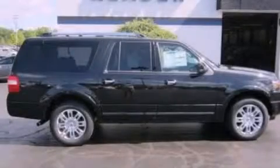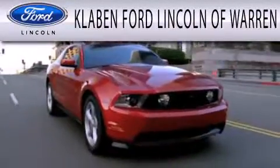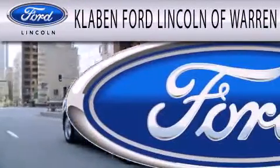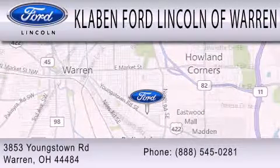We invite you to contact us today to learn more about this vehicle. Clavin Ford Lincoln of Warren is dedicated to doing everything possible to ensure the experience you have selecting your next vehicle is as pleasant as possible. We are located at 3853 Youngstown Road in Warren.